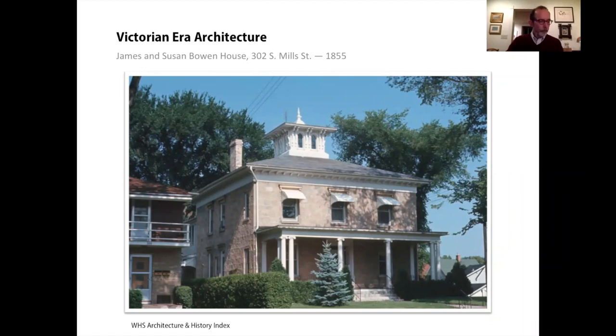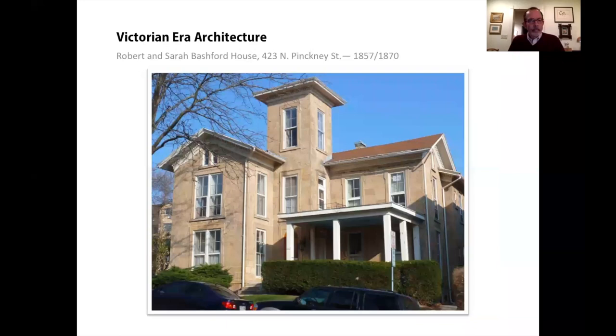The Bowens moved to this house in 1859; it had been built about four years earlier by Seth Van Bergen. A particular style of Italianate house is the Italian villa style, and that's what we see at the Bashford House in Mansion Hill. What marks Italian villa is a tower. The Bashford House is basically L-shaped, with the tower at the intersection of the two wings. Notice the windows are tall and narrow, each set off by a frame that entirely surrounds it.